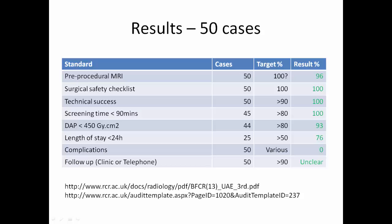Results. Standard: pre-procedural MRI should be performed in 100% of cases; our result was 96%. The surgical safety checklist should always be completed in 100% of cases. Technical success is expected in more than 90% of cases, achieved at a rate of 100%.